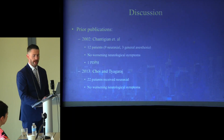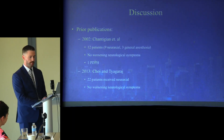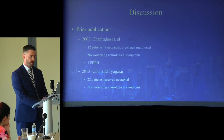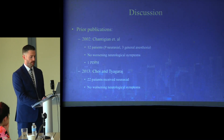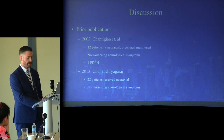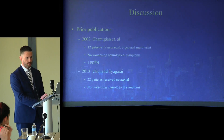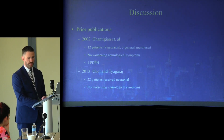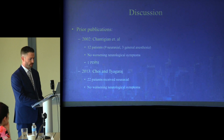Prior publications have addressed management of patients with this neurological condition. The case series by Chantigian and others in 2002 included 12 patients — 9 who received neuraxial and 3 who underwent general anesthesia. Like in our cohort, there was no worsening of ACM-related neurological symptoms. One patient developed a post-dural puncture headache after unintentional dural puncture, which was treated with an epidural blood patch. Of the nine neuraxial techniques, six were epidurals, one was a spinal catheter, and two were single-shot spinals.